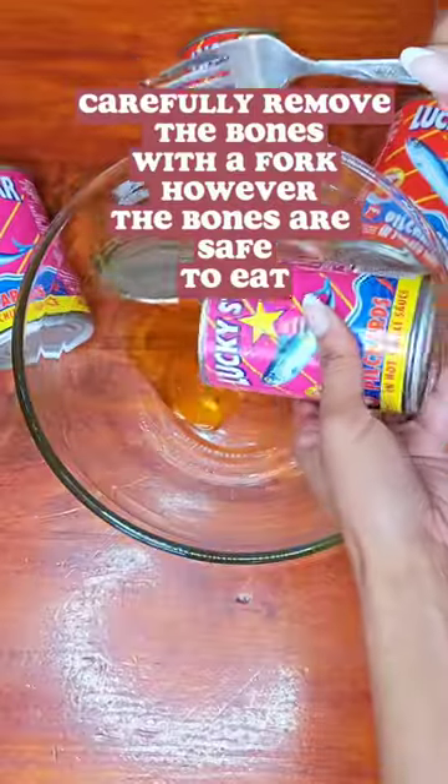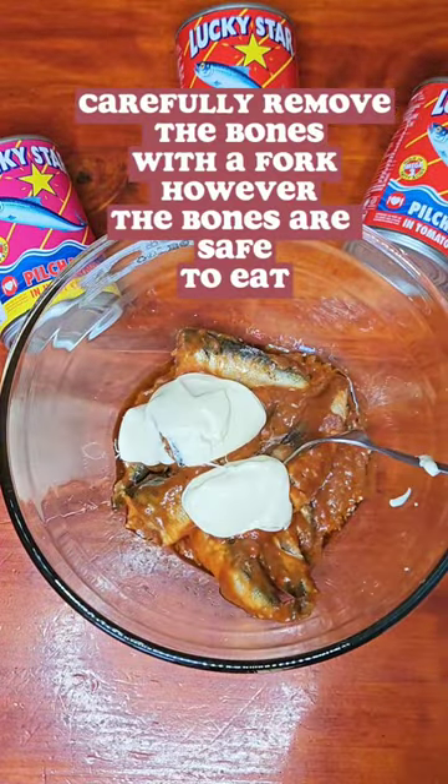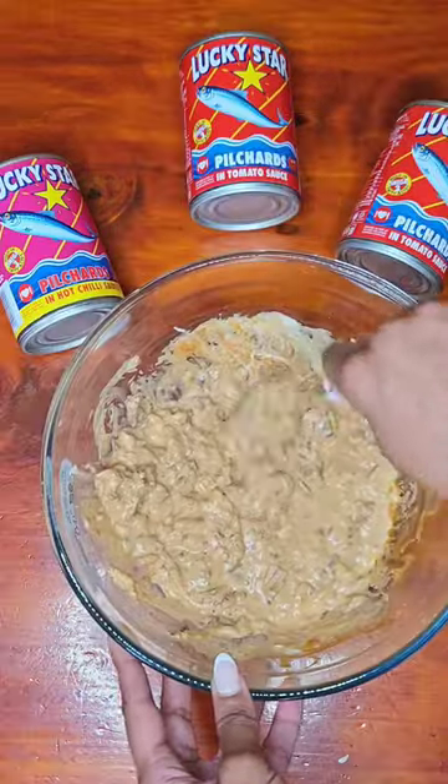In this bowl, we're going to decant our poultry along with three tablespoons of mayo. Lightly break up your fish until they're nice and chunky.